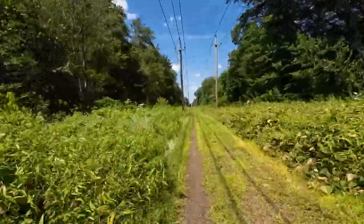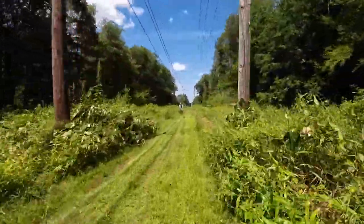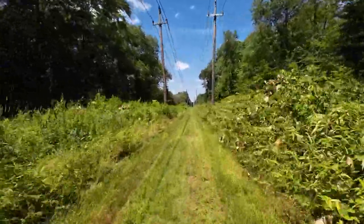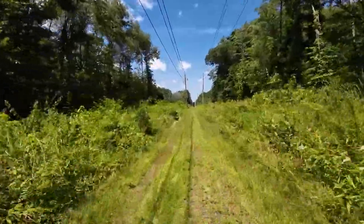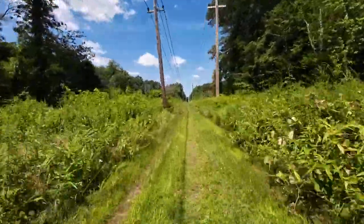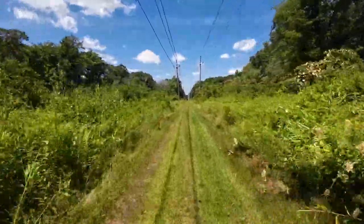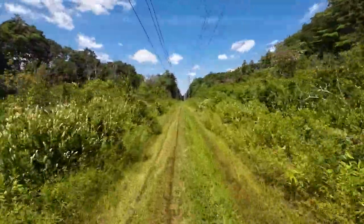I enjoyed riding through the botanical garden, though I didn't spend as long looking as I probably should have, due to mosquitoes and black flies and me not wearing bug spray. I would suggest if you're going to do this section of trail, wear bug spray. I haven't generally had the need to wear bug spray when I ride these trails because I'm moving too fast, but in this section, bug spray is absolutely necessary.